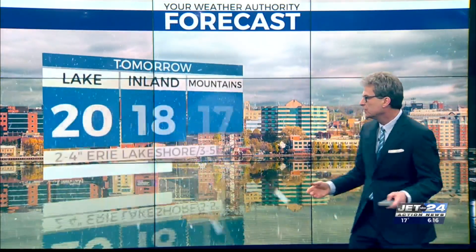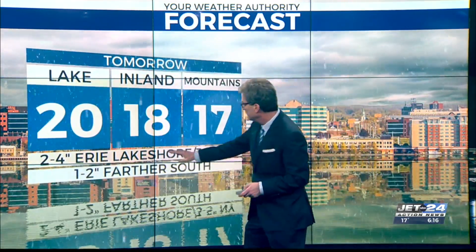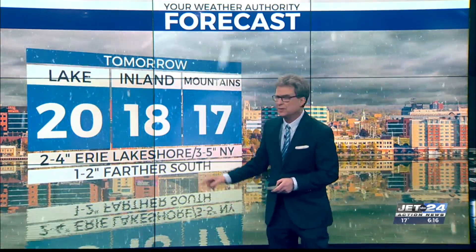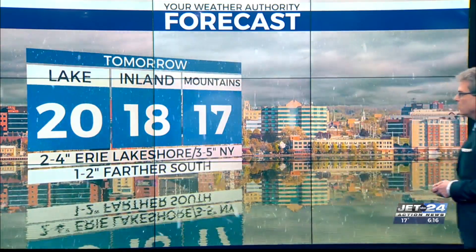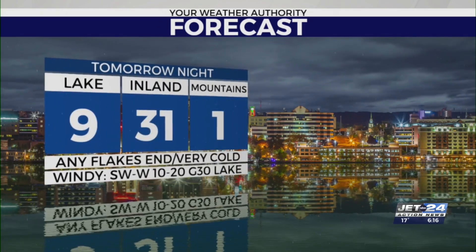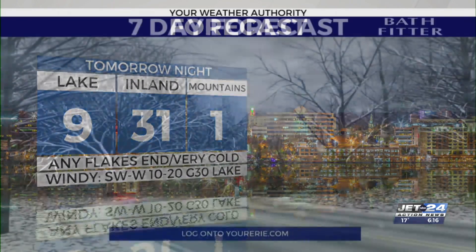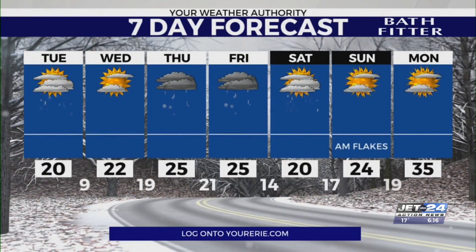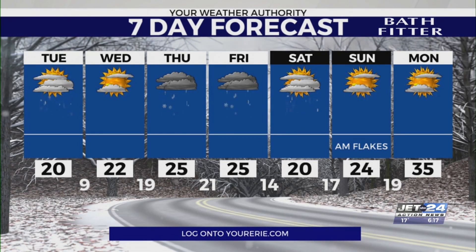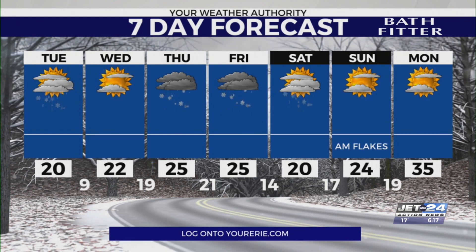For tomorrow, if you're close to the lake: 2 to 4 inches, Erie Lakeshore; 3 to 5 in New York State; but 1 to 2 further south. Still very cold at 17 to 20 for your highs tomorrow. Tomorrow night, any flakes end — that should be a 3 — it's just going to be cold for the rest of the week. Wednesday's a break day. Some more shots of mainly light snow into Saturday. Then that goes away Sunday into Monday.